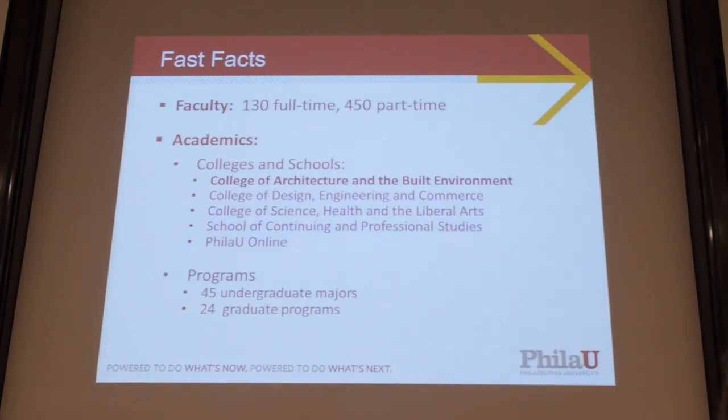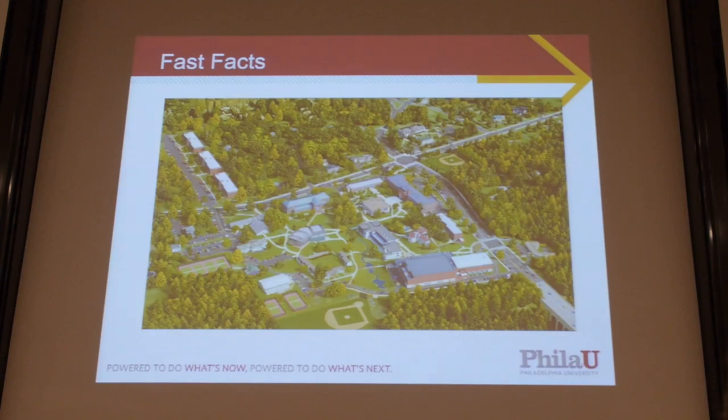Faculty: 130 full-time, 450 part-time. I was part-time for about eight years, teaching in landscape architecture, principally grading and GIS. We have three colleges in the university. Ours is the College of Architecture and Built Environment, but we also have the College of Design, Engineering, and Commerce — DEC — and then Science, Health, and Liberal Arts.